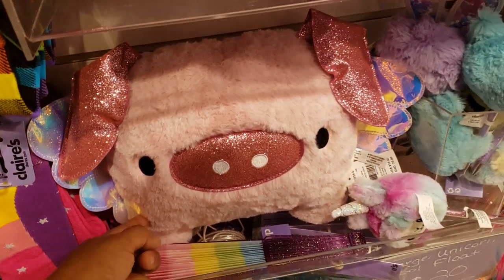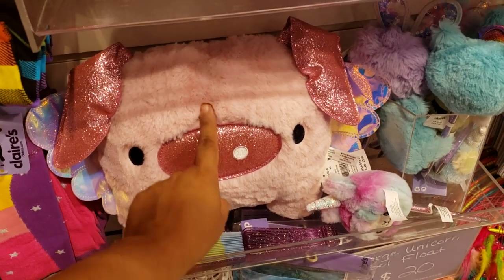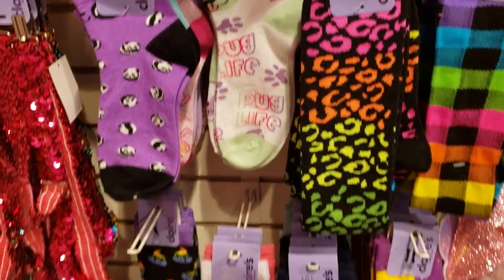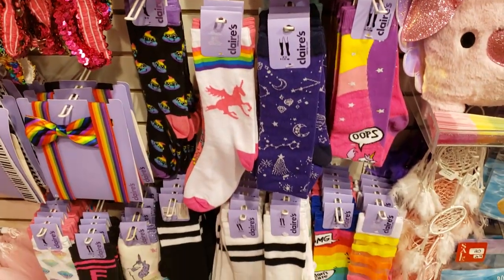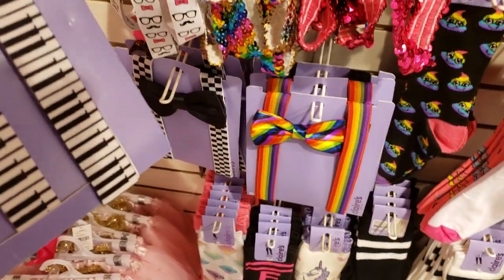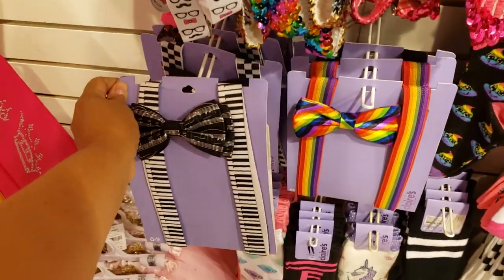Oh look, they have a cute piggy pillow! He is going to be $25. Socks are going to be $10. Oh my gosh, look at this one — how funny — $12.99.